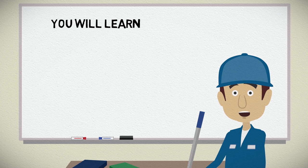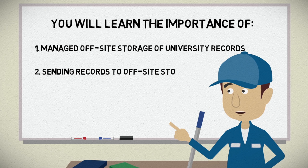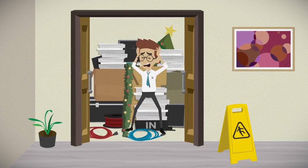In this module, you will learn the importance of: 1. Managed off-site storage of university records. 2. Sending records to off-site storage. 3. Recalling records from off-site storage. Let's get started!